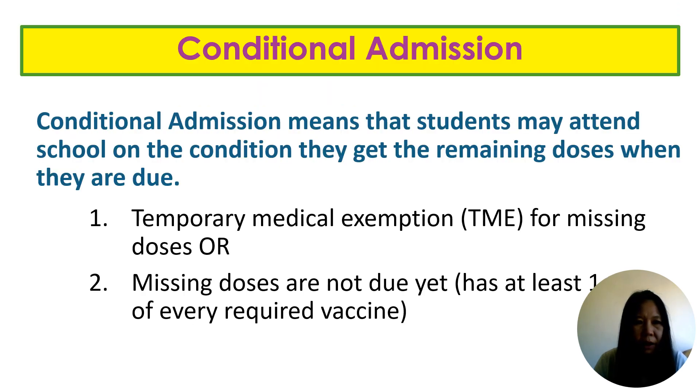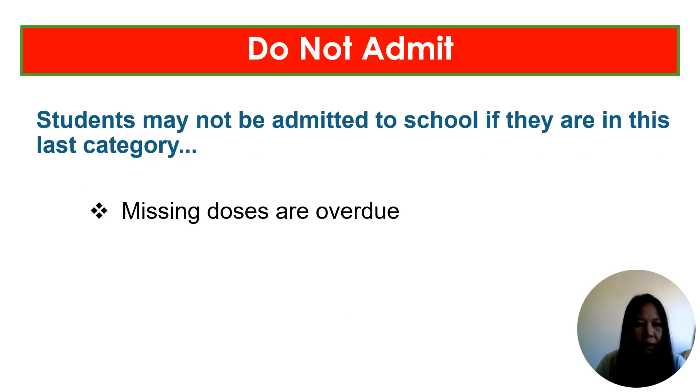For conditional admission, a student can attend school on the condition that remaining doses of vaccines are pending. For instance, a student may have a temporary medical exemption for missing doses due to cancer treatment or being immunocompromised, or they may be missing doses that are not yet due. Please ensure that students are not admitted to school if their vaccines are overdue. A grace period of 10 days can be given if parents have an appointment for the vaccination — we can honor their commitment.